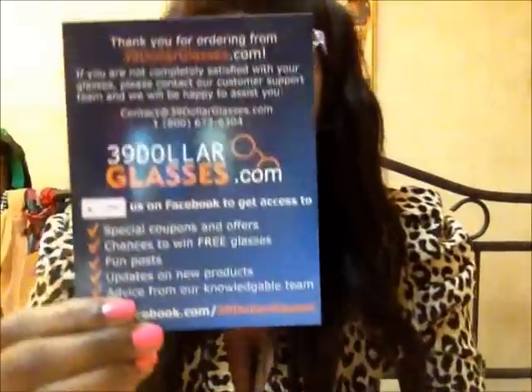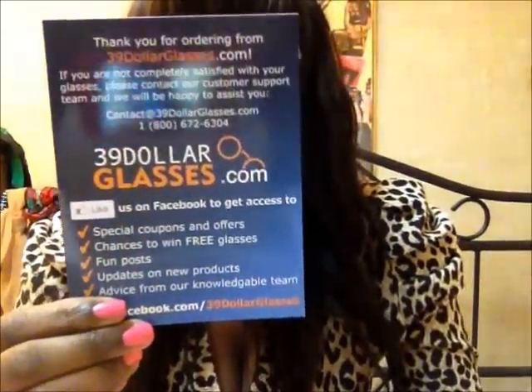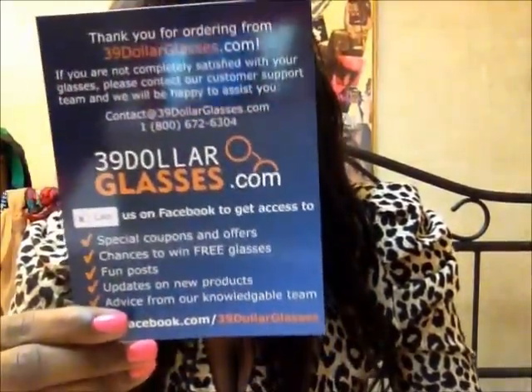Inside they had the order form and a little flyer from them. It tells you to like them on Facebook to get special offers. On the back it has cleaning instructions and how to care for your glasses — some things I didn't really know, like only use cleaning cloths with them and don't use harsh chemicals.